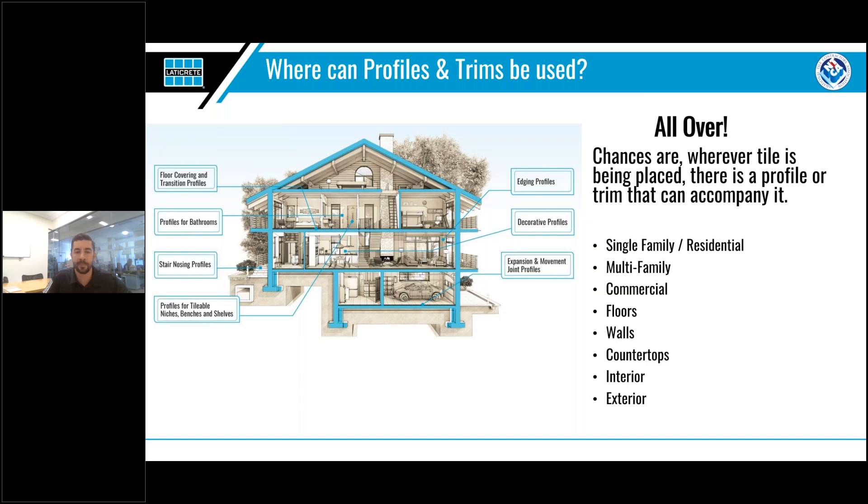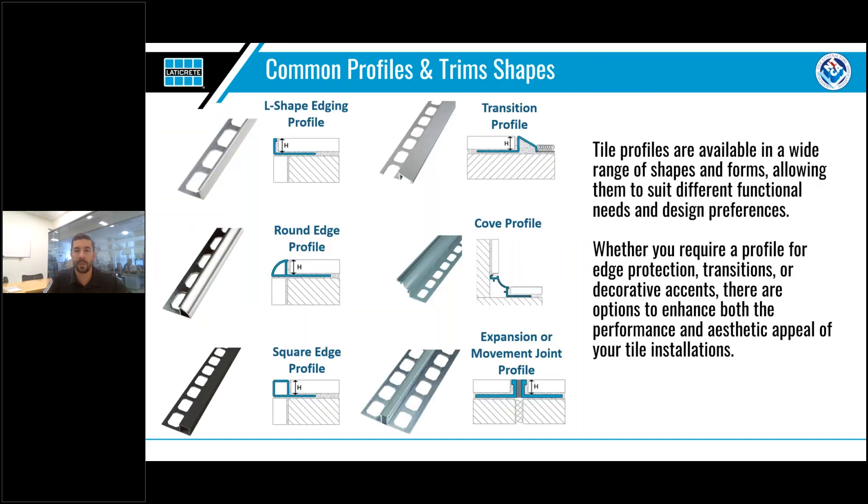With such a wide range of areas that profiles can be used in, you can imagine how many different profiles are out there. This is by no means an exhaustive list, but here are six of the most common shapes you are likely to run into. In the top left you have L-shaped edging profiles — great for edge protection, providing a sleek look, and usable on walls, countertops, and floors. Next you have round edge profiles, a more decorative profile that creates a subtle rounded edge, best for walls and countertops.